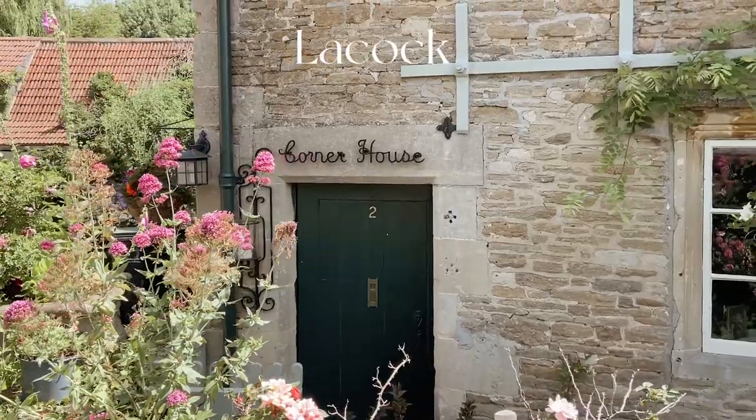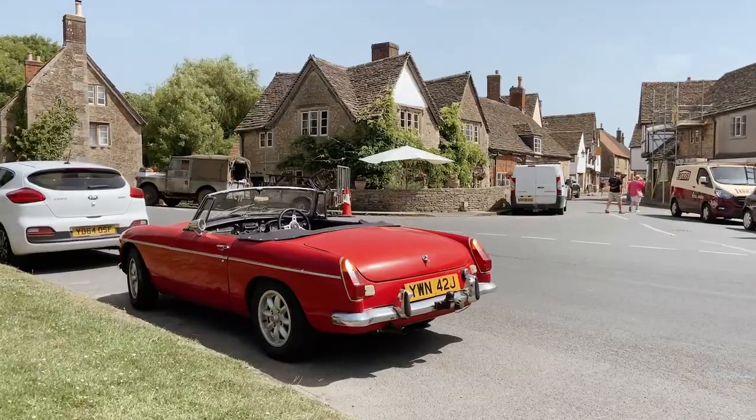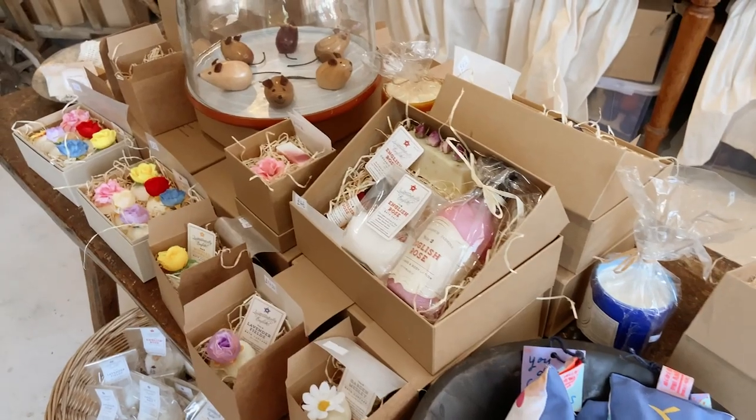Next is Lacock. Definitely a town to walk around, and it has a couple of shops to go into — like quintessentially English shops with beautiful items and handmade soaps.